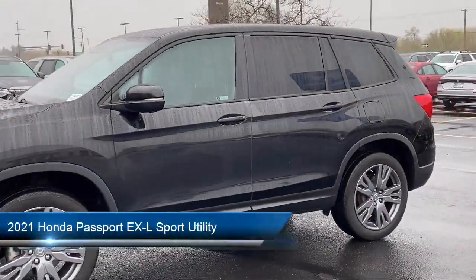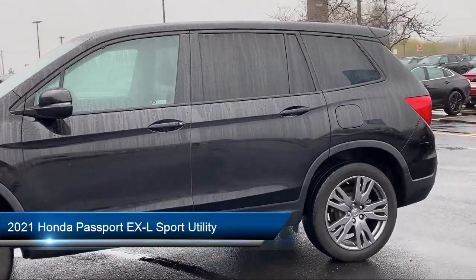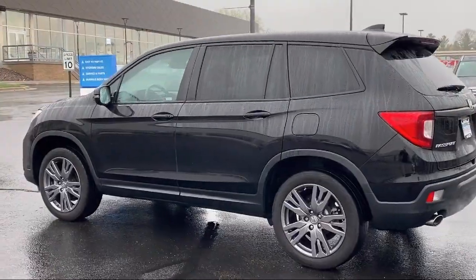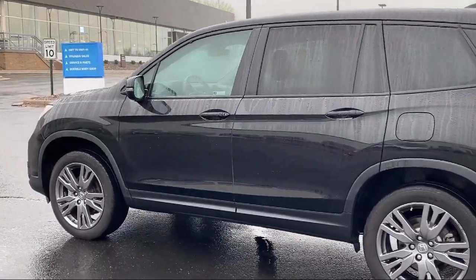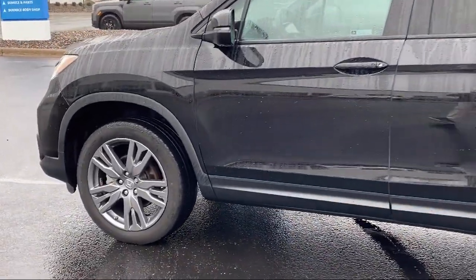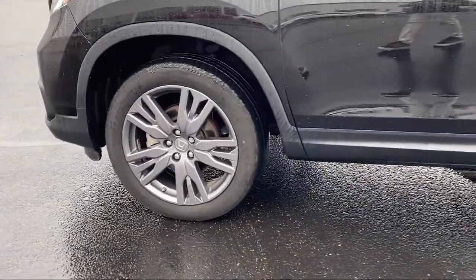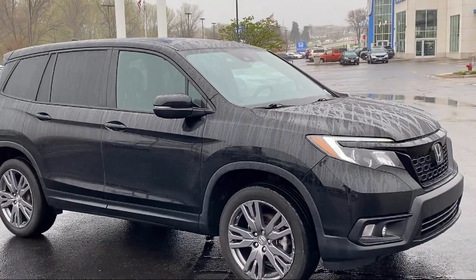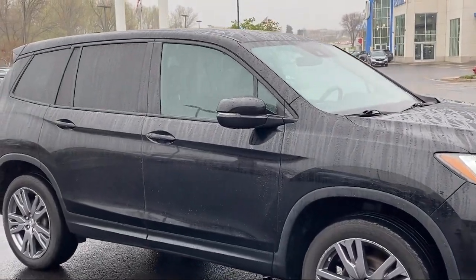It comes equipped with Apple CarPlay and Android Auto, Rear View Camera, Home Link, Mode Select Transmission, Rear Spoiler, Speed Sensing Steering, Electronic Stability Control, Alloy Wheels, Auto High Beam Headlamp Control, Keyless Entry, and has less than 35,000 miles on the odometer.